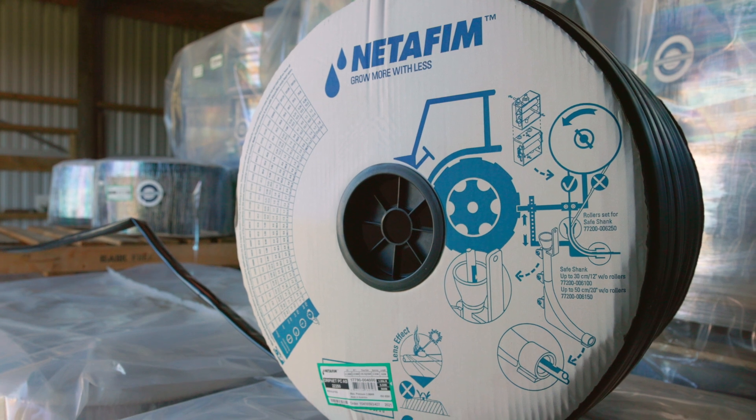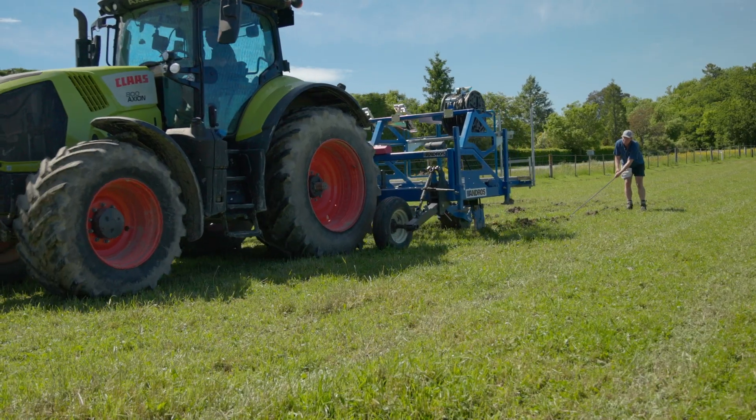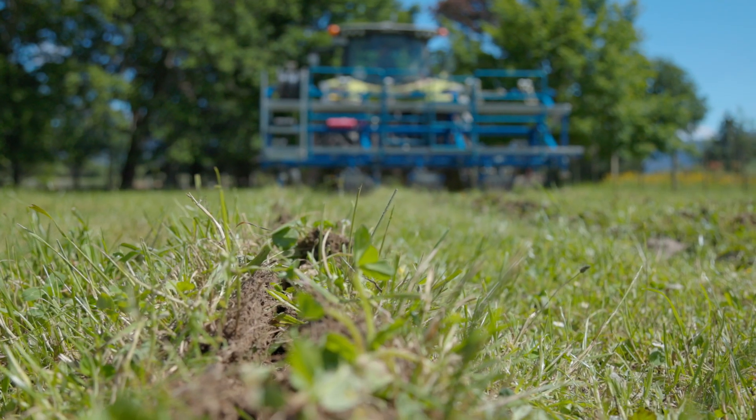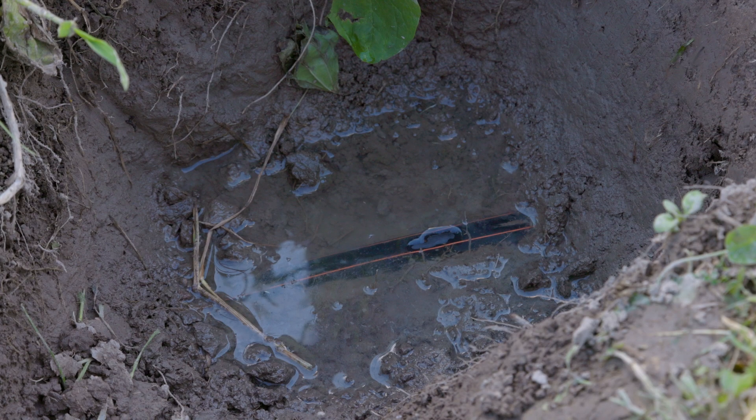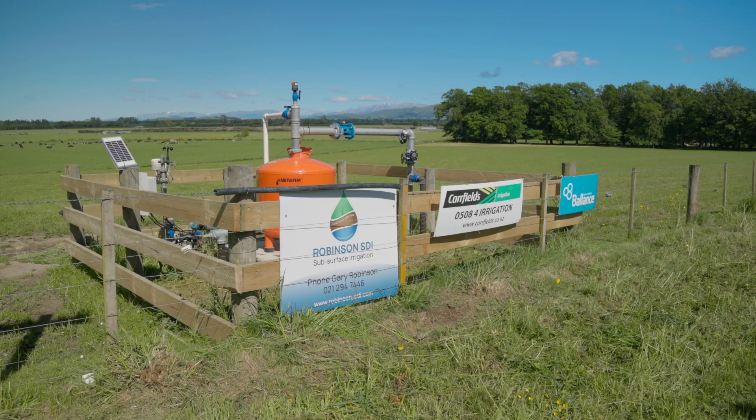The unique benefit of SDI moving forwards as an irrigation system is the control — the precision of the control. You can be irrigating one paddock over here accurately and not have the system going on another paddock, so you are utilising your water only as much as you need it and where you need it. You are irrigating to dirt and not irrigating to what your eye can see.